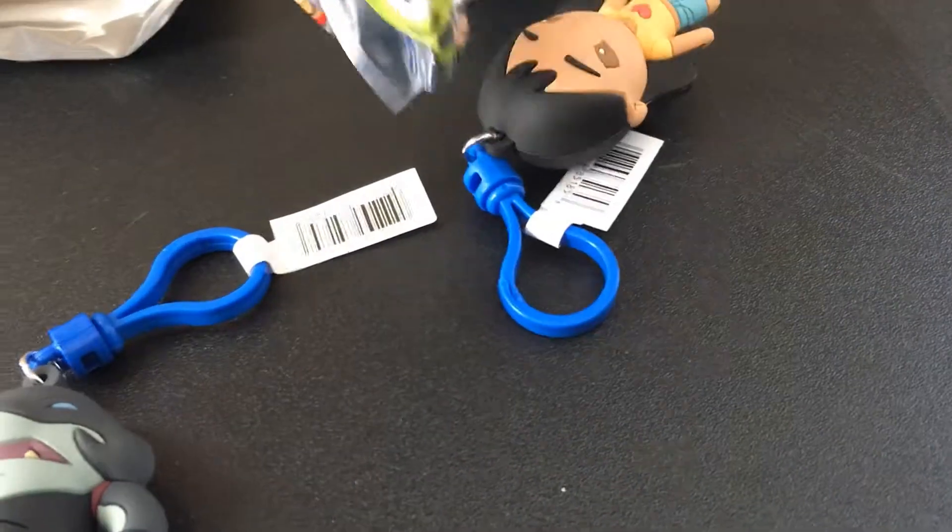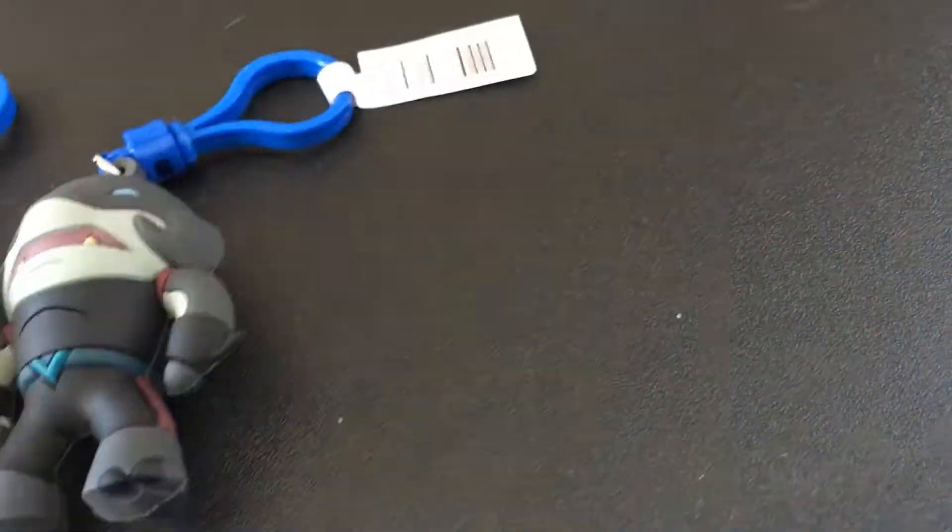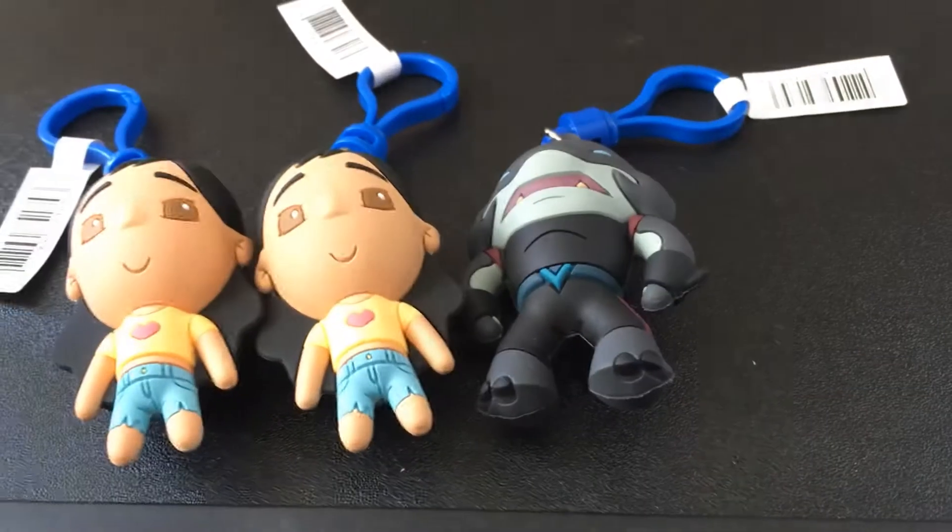Alright, let's see what's this one — oh! Duplicate. We got another Nani. We'll just put her over there; now we've got two of them.